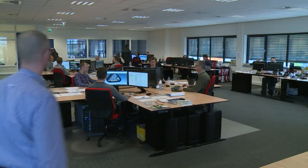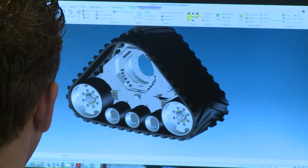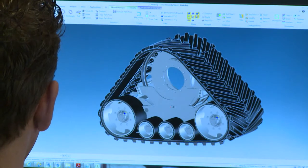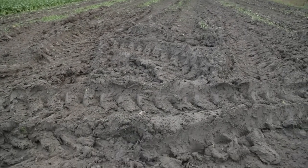Zeltberg, known as the global market leader of frontline systems, have also developed track systems with a large team of engineers. These can be used on tractors and machines to ultimately reduce ground pressures.